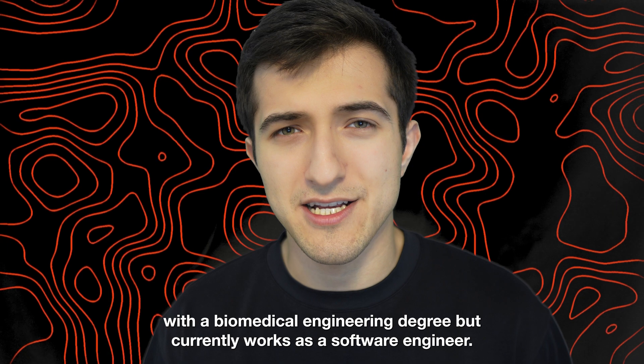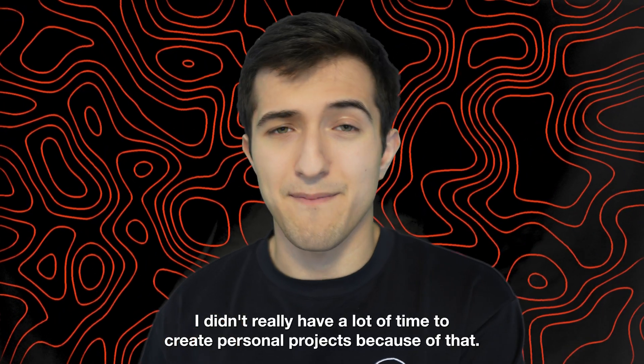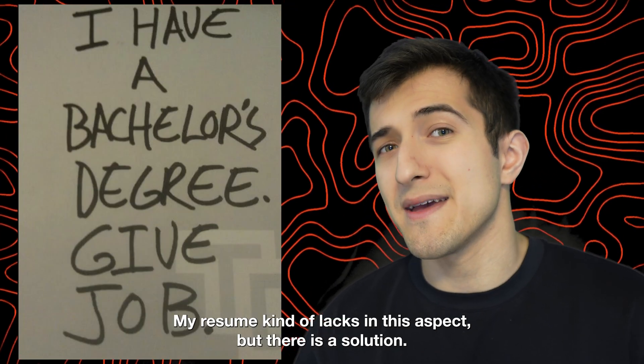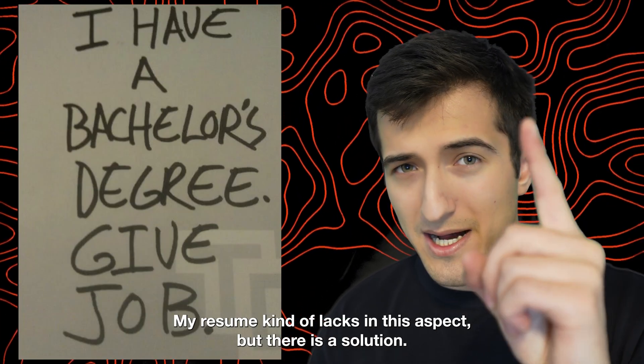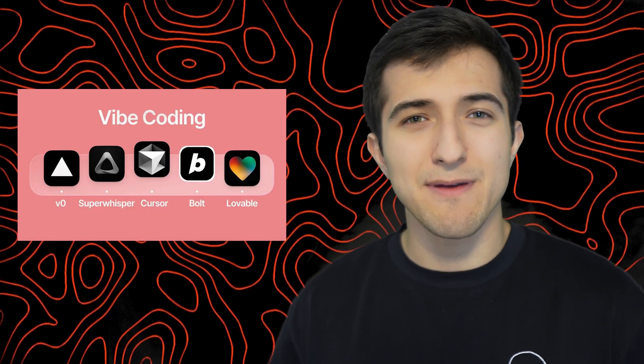As somebody who graduated with a biomedical engineering degree but currently works as a software engineer, I didn't really have a lot of time to create personal projects. Because of that, my resume kind of lacks in this aspect. But there is a solution — vibe coding. If you haven't heard, there's this new thing called vibe coding which allows people to create entire applications just following vibes.